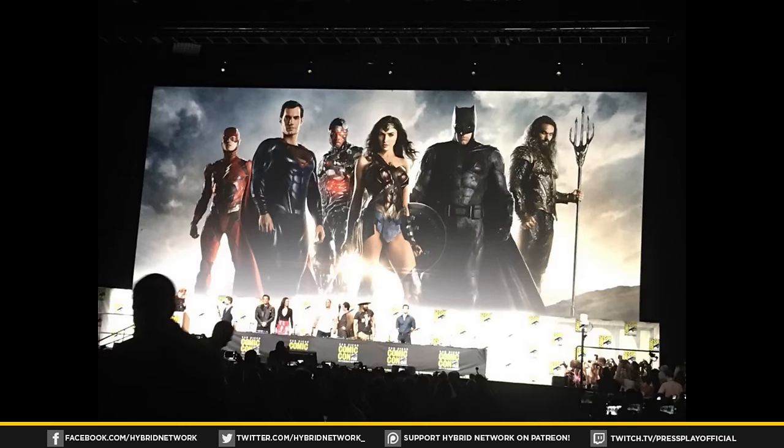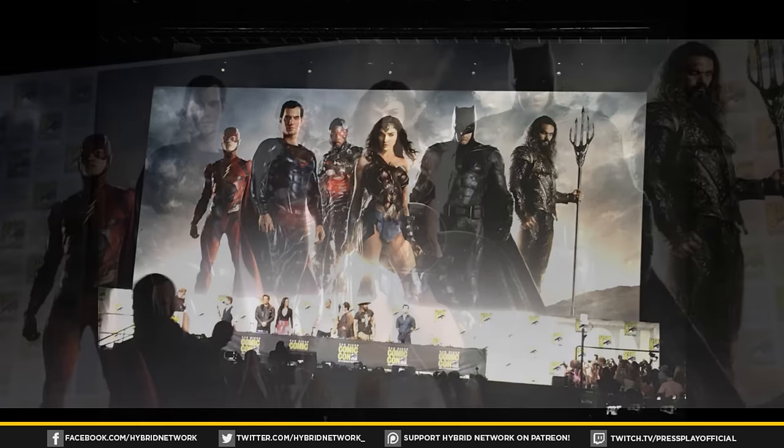What's going on everybody, welcome back to the Hybrid Network. I'm Luke, and coming from the San Diego Comic-Con Warner Brothers panel, we have our first official look at the Justice League all suited up and together — and it looks incredible.